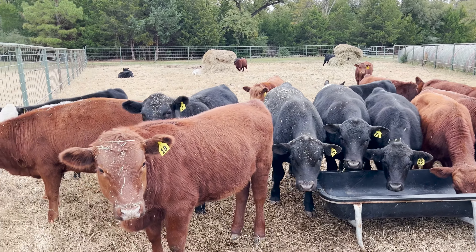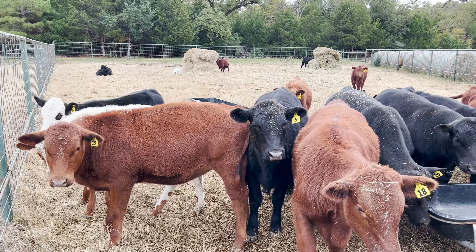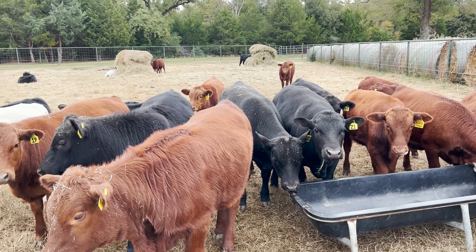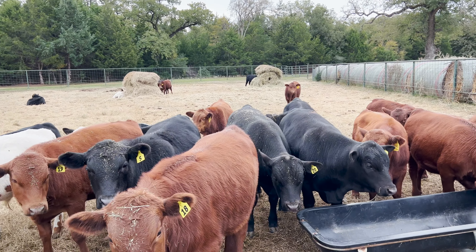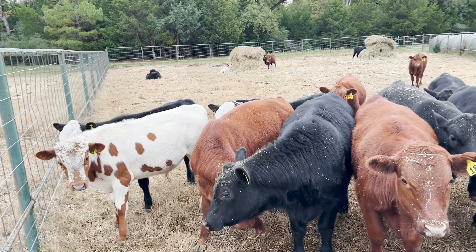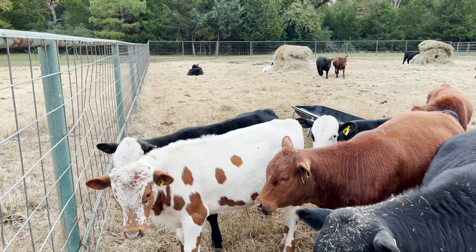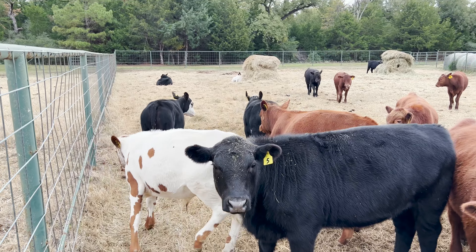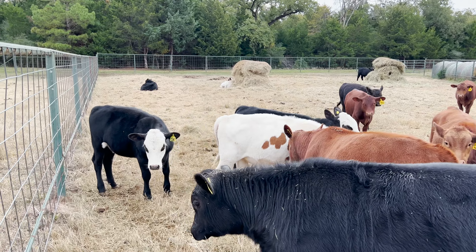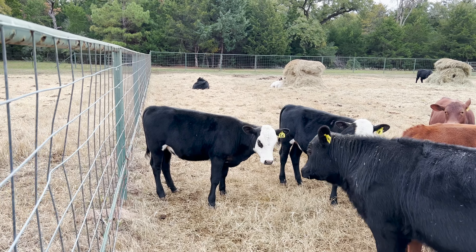I've got two all-black heifers that are still available. That number five calf is one of them, and then there's a number 78 calf — I think she's back in the back — she's available. And then I've got these two little black baldies. This is a set of twins out of a really good cow that I have, and they're going to be good.